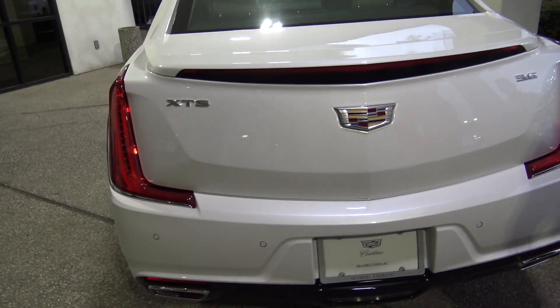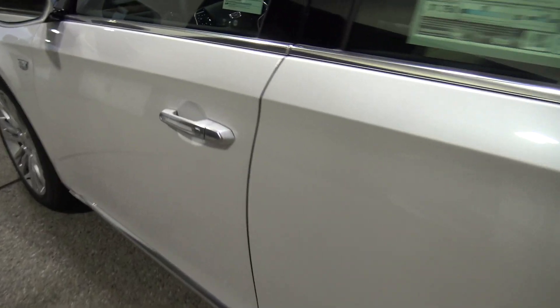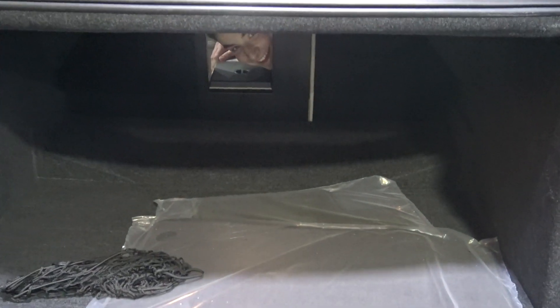As you walk around to the back — it's a sedan, so you're not expecting it to have a very large trunk. But wow — it's huge! Hey guys, a very large trunk! This is a very big trunk for a sedan like this.